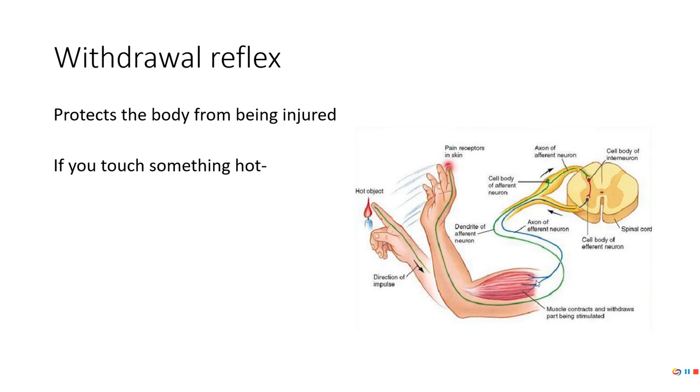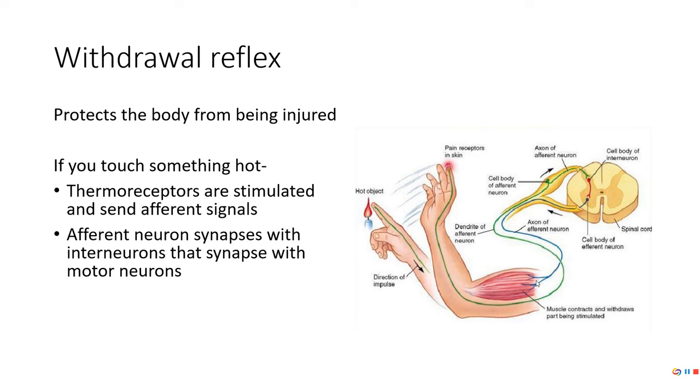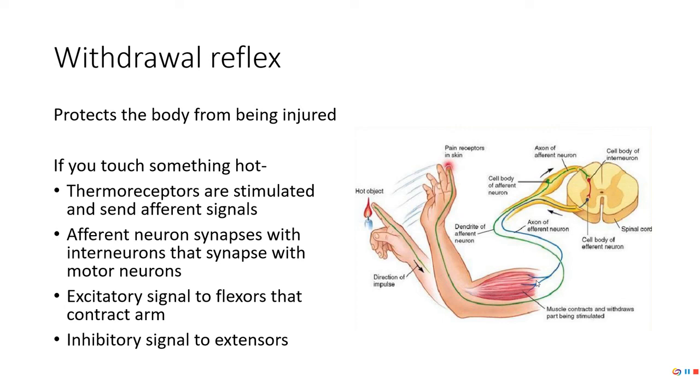The withdrawal reflex is very similar — you're just withdrawing from something. For example, if I touch something hot on the grill, I activate thermoreceptors that send signals along the afferent neuron. They synapse with interneurons that ultimately synapse with a motor neuron. So I have elbow flexion — if my right hand touches the grill, my elbow flexes to get my hand away. That's the withdrawal reflex. At the same time, I'm activating my biceps and inhibiting my triceps so my arm can actually move away.